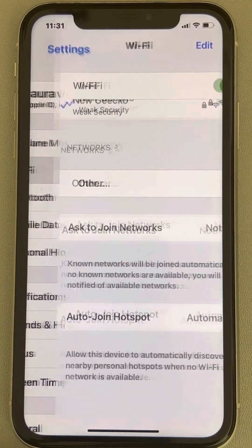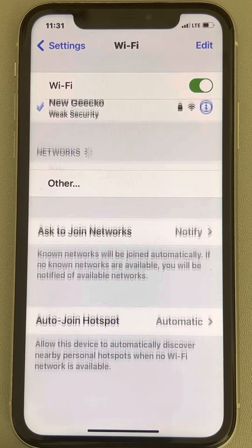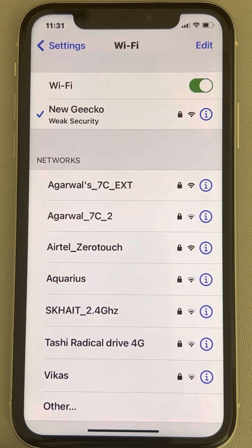If that does not fix the issue, go to Settings, go to Wi-Fi, turn off the Wi-Fi and turn it back on, then try again.